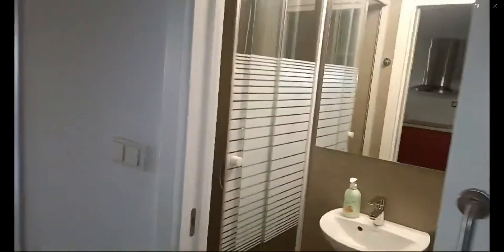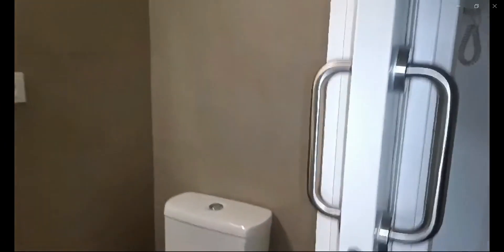Hi guys, my name is Andrea and I'm here to show you a studio apartment. Over here you have the bathroom area. As you can see, it is a fully equipped bathroom with a shower, the sink and the toilet.